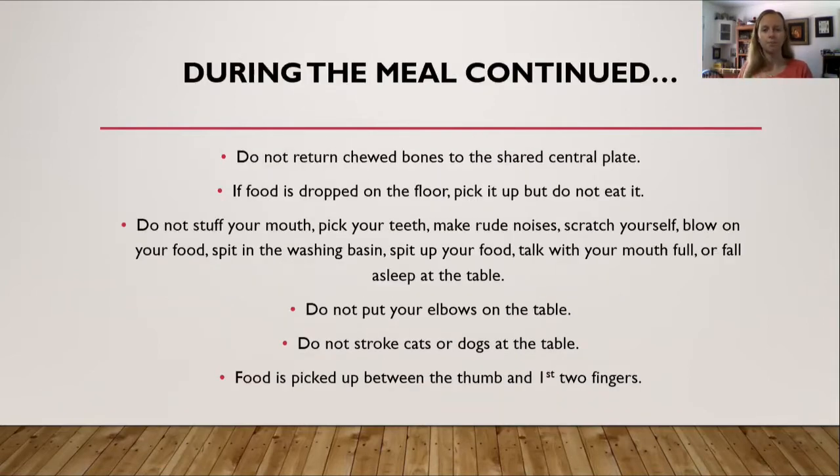Do not return chewed bones to the shared central plate — think about it: would you want someone to put the remains of their bone back onto the plate you're about to pick other food off of? Whatever is left on that plate is going back to the kitchen for the servants to eat. If food is dropped on the floor, pick it up but do not eat it. Do not stuff your mouth, pick your teeth, make rude noises, scratch yourself, blow on your food, spit in the washing basin, spit up your food, talk with your mouth full, or fall asleep at the table.